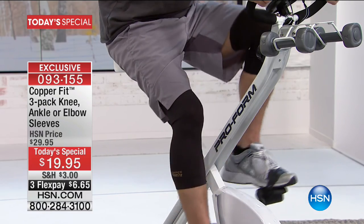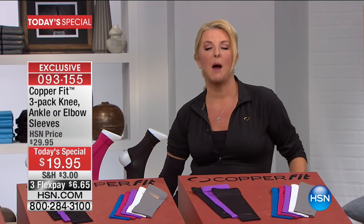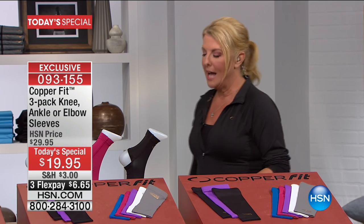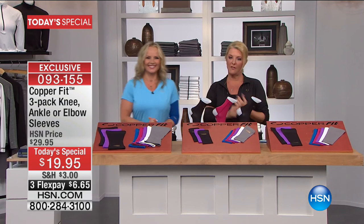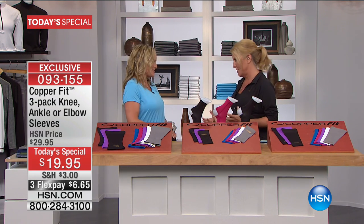Those were the socks, which we'll talk about later. If you're not familiar with CopperFit, I love it when my special guest joins us — Ms. Annika. She is a certified fitness instructor who has been involved in many different fitness activities over many, many years.